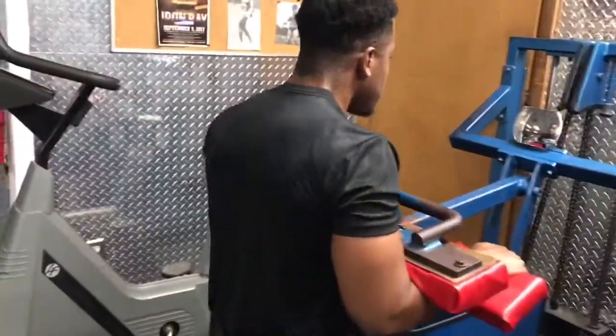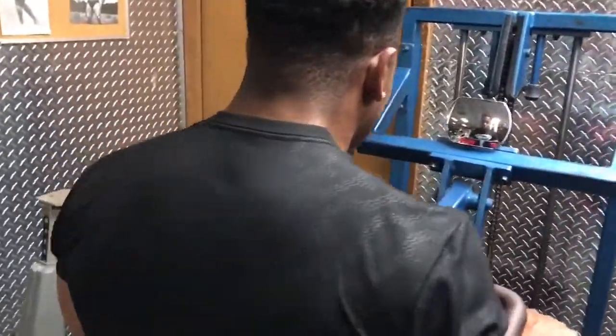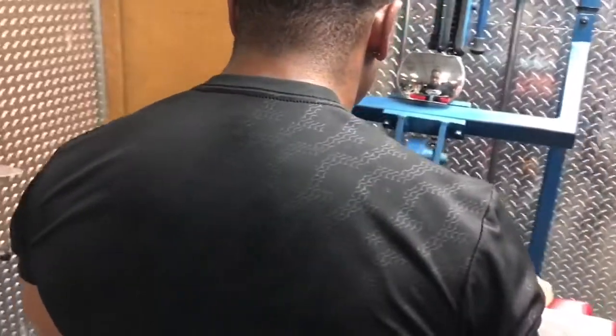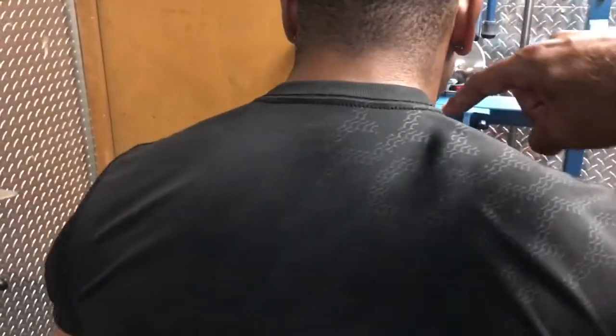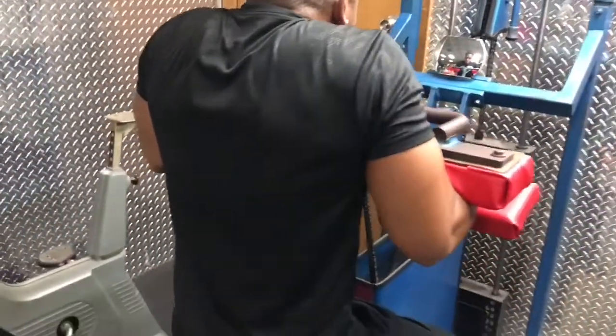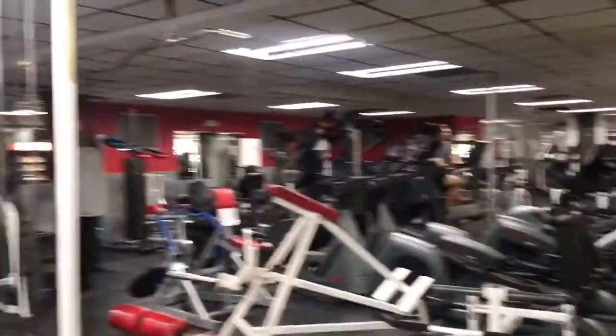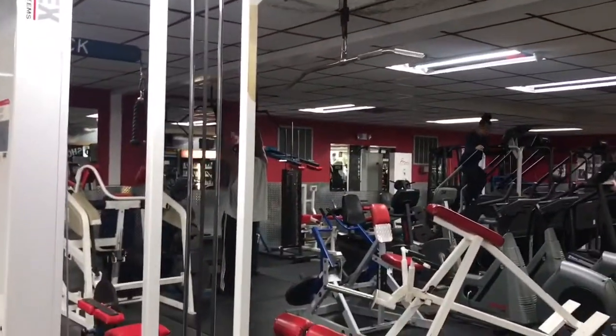This shrug machine here is gonna hit the top portion of the traps. After the traps we're gonna move on and do some lat pulldowns to hit the lats.